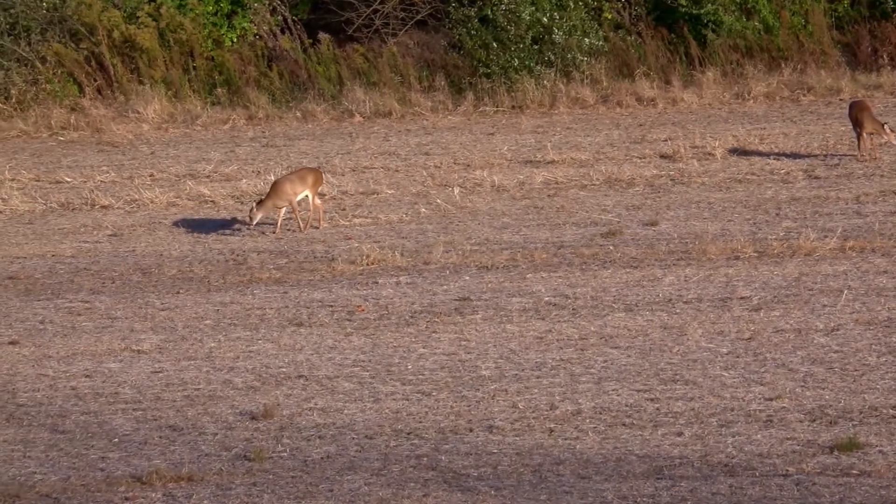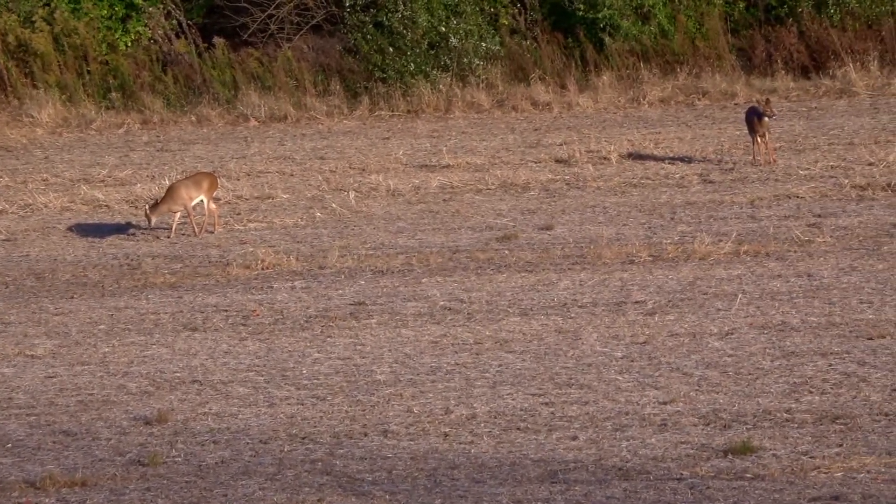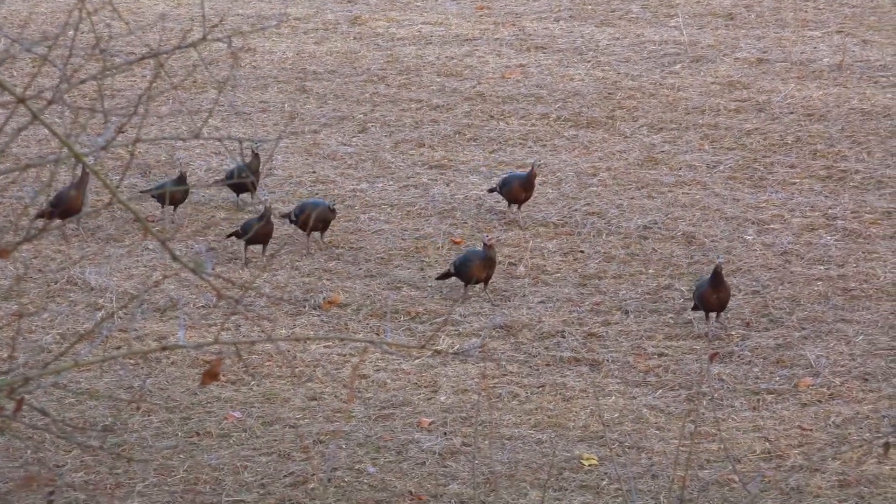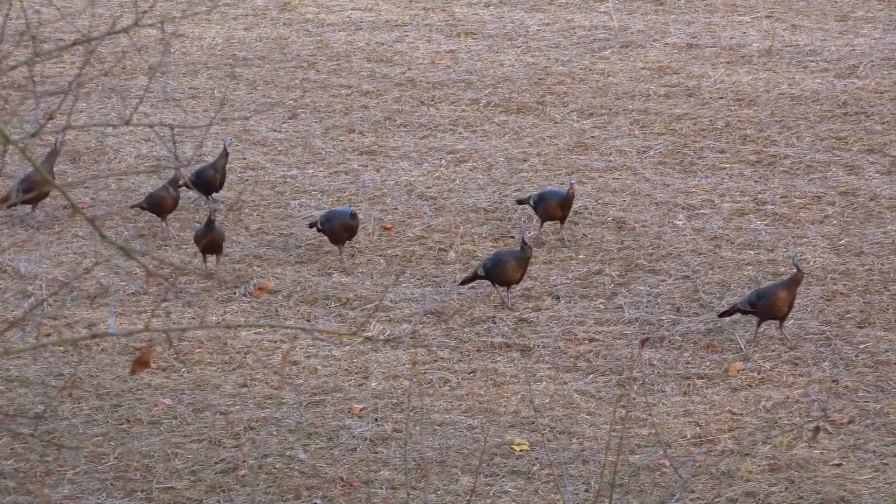I got a decoy right here in the field. Some does and two fawns actually worked their way out the bottom of the bean field on the back side, and I've actually got some turkeys coming this way.